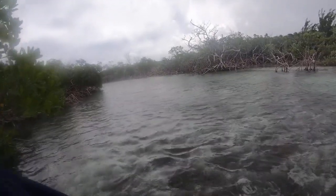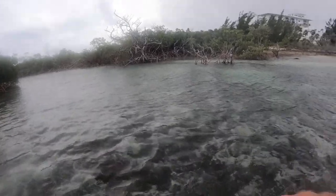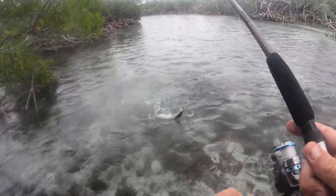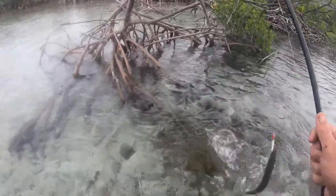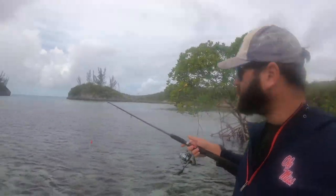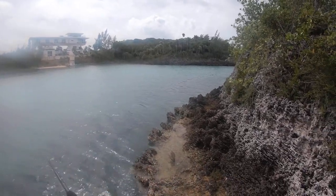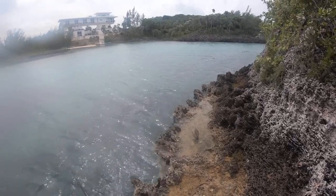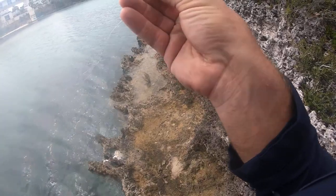Oh, there he is. What do we got? Another barracuda? Nice guy. You're bleeding now — you're going to be bait, buddy. Sorry. I'm just going to leave this area alone, go out closer to the mouth of this opening, cast, maybe see if I can't get a yellowtail. Oh boy, and I lost my lure. Just like that. Damn barracuda.